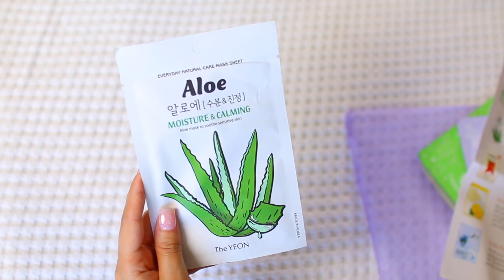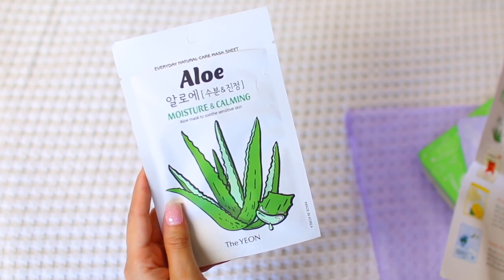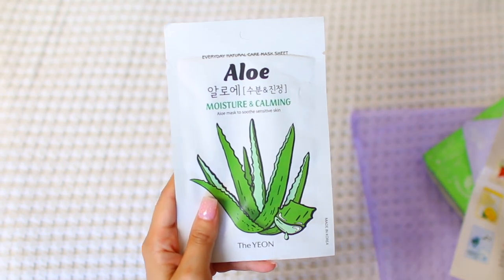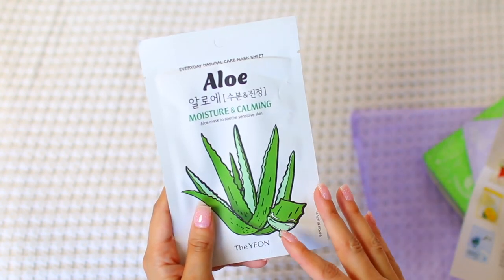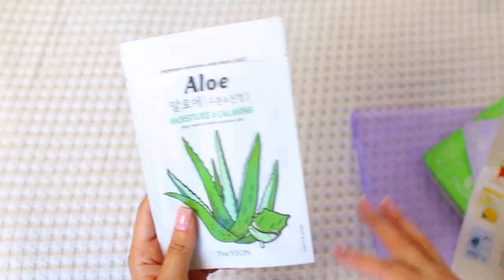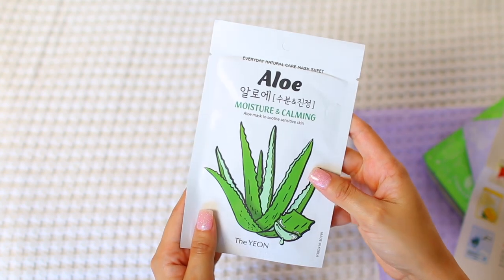This is the Yion Everyday Natural Care Aloe Mask. It contains antioxidants, enzymes, vitamins A and C, which help calm and soothe irritated and sensitive skin, leaving it hydrated and smooth. I put aloe and cucumber in the same category during summer — they're my absolute go-to's for calming my skin. This would also be great on vacation when you've been out in the sun all day and need to help your skin recoup.